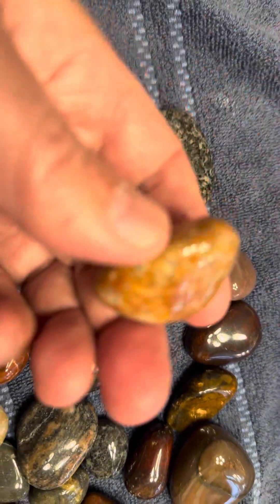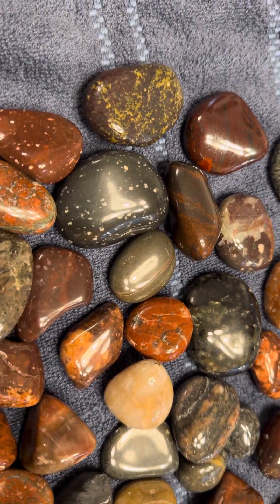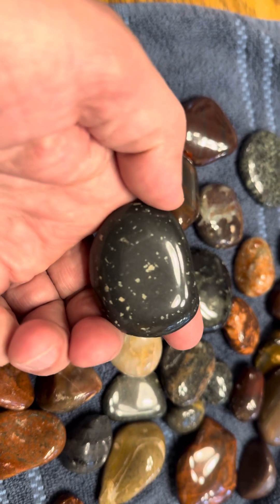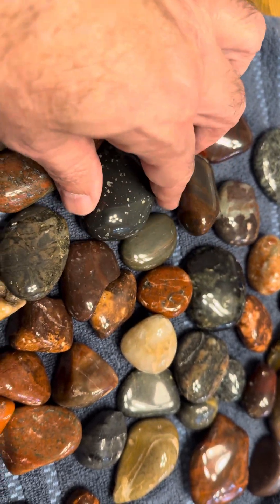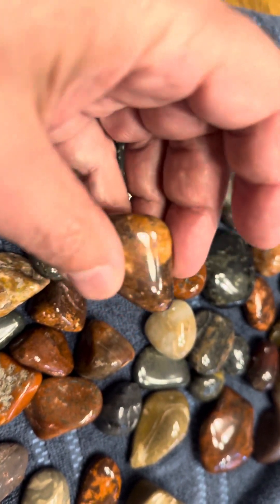A little epidote in there — like a unakite type of thing. It's a green rock with white specks all over it, like quartz smashed up in there I guess. More banded rhyolite here.